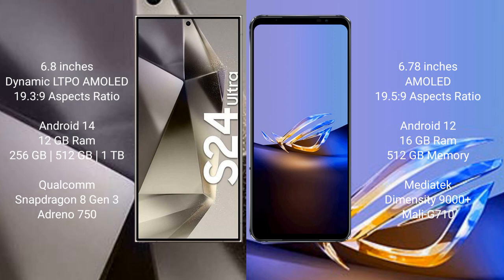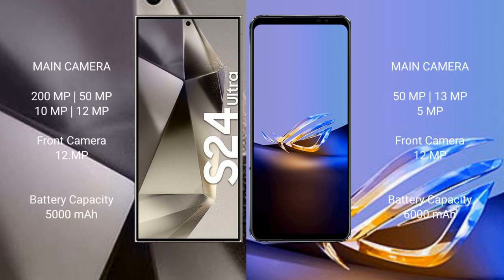The ASUS ROG Phone 6D Ultimate comes with 16GB RAM and 512GB internal storage, powered by the MediaTek Dimensity 9000 Plus processor and Mali G710 GPU.